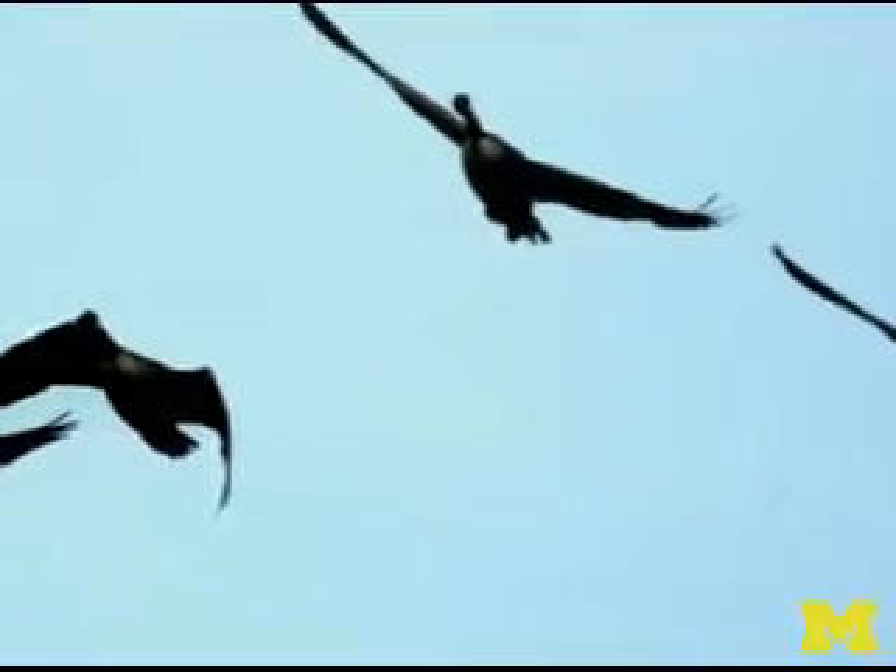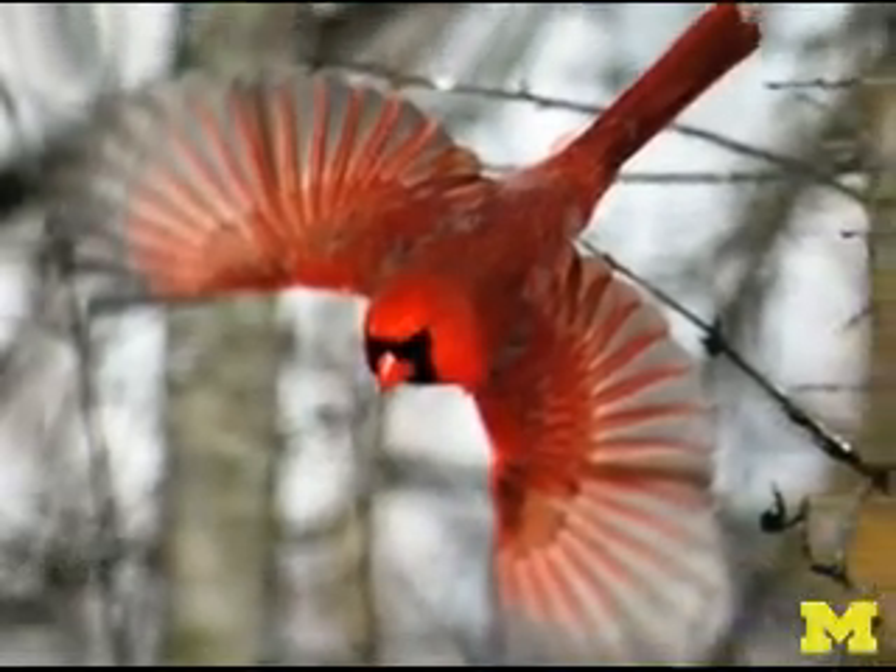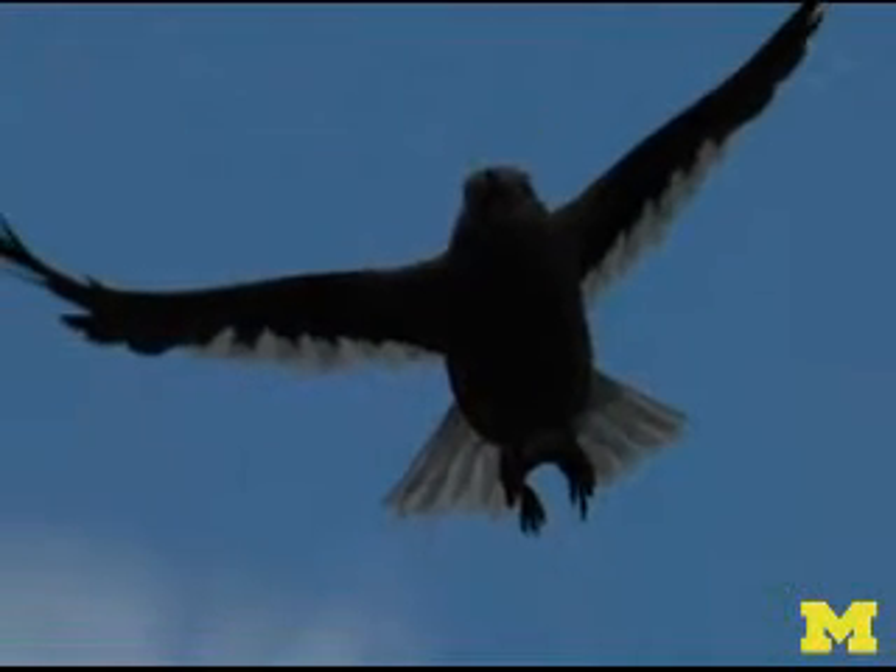Canadian geese, like all natural fliers, can respond to wind gusts. This reaction to the environment is something that's tough for engineers to mimic with their own micro air vehicles in development today.